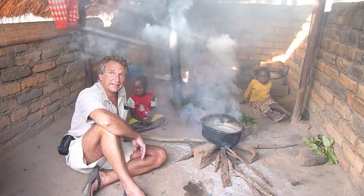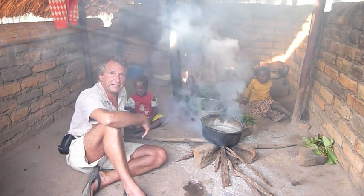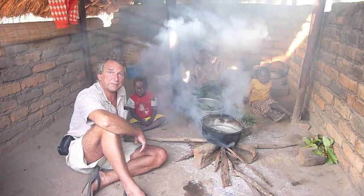It's very smoky in here. Now how would you like to cook on a cooking fire like this every day? That's what these people in Malawi are doing.